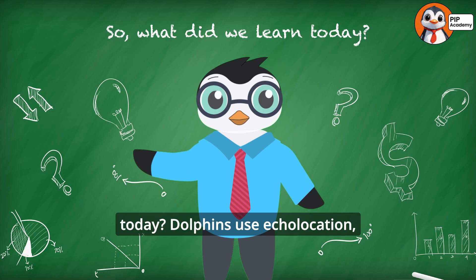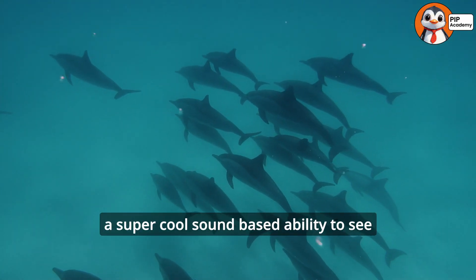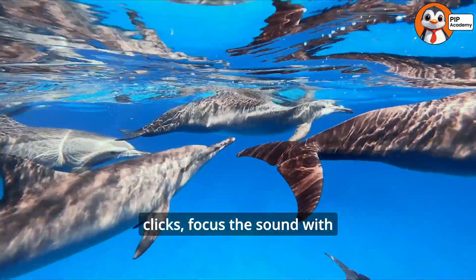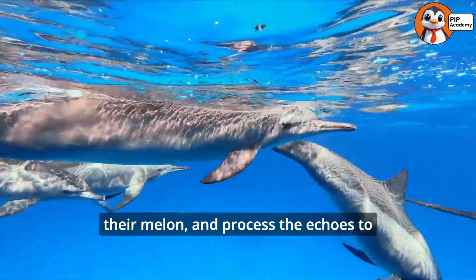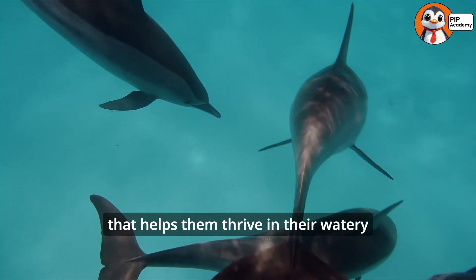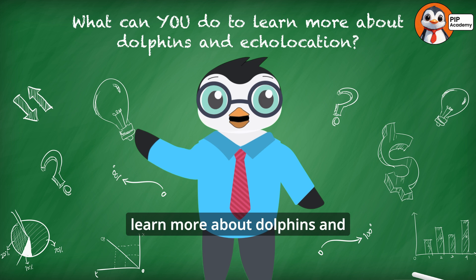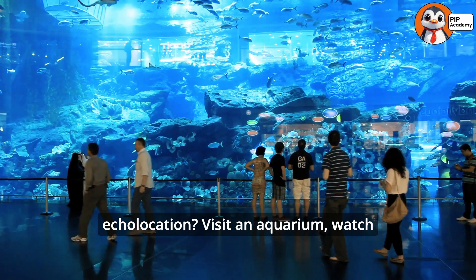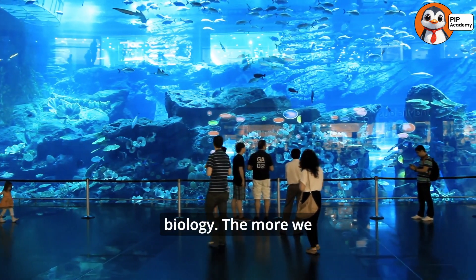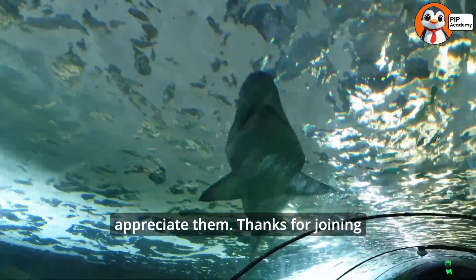So what did we learn today? Dolphins use echolocation, a super cool sound-based ability, to see in the ocean. They send out clicks, focus the sound with their melon, and process the echoes to navigate, hunt, and communicate. It's an incredible tool that helps them thrive in their watery world. What can you do to learn more about dolphins and echolocation? Visit an aquarium, watch documentaries, or read books about marine biology. The more we learn about these amazing animals, the more we can protect and appreciate them.